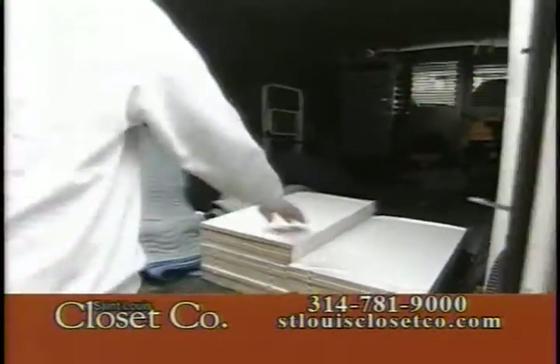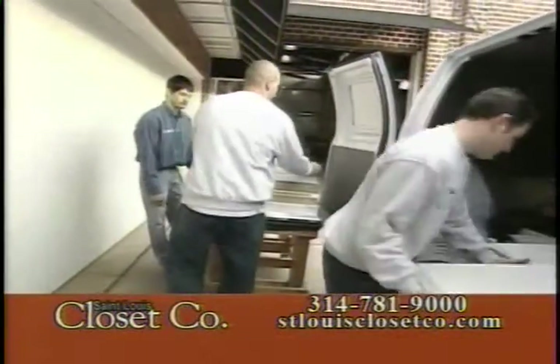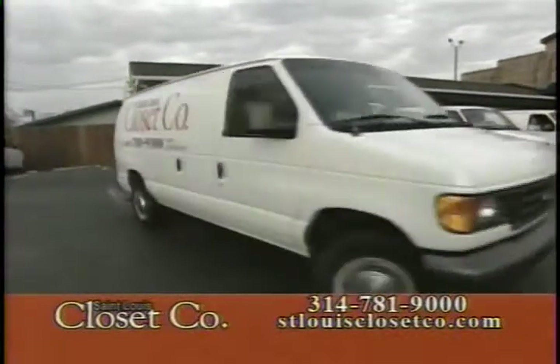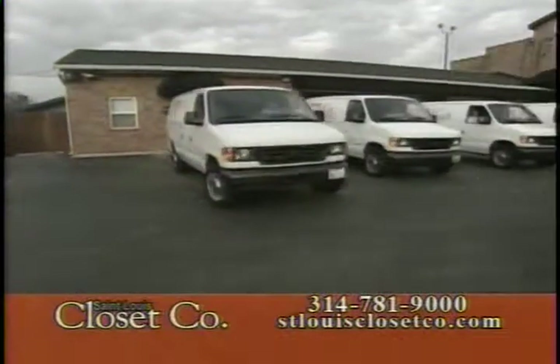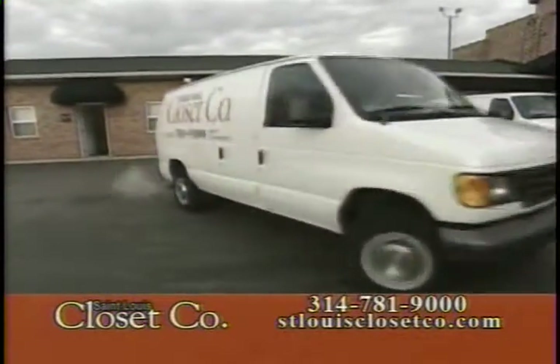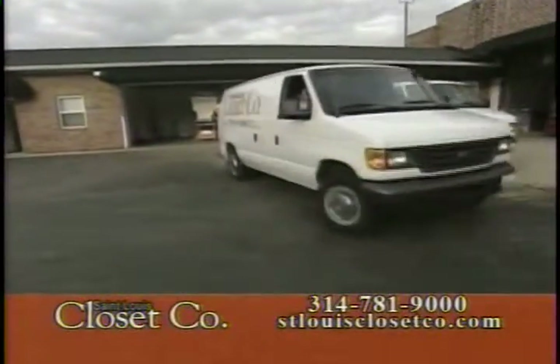One of my favorite job activities on a daily basis is the scheduling of our installation crews. I am responsible for scheduling all 10 of our crews, and I can proudly say in 15 years we have never missed an installation. We know how important our customers' time is, and it's because of that that we will show up. We are always there when we say we're going to be there.